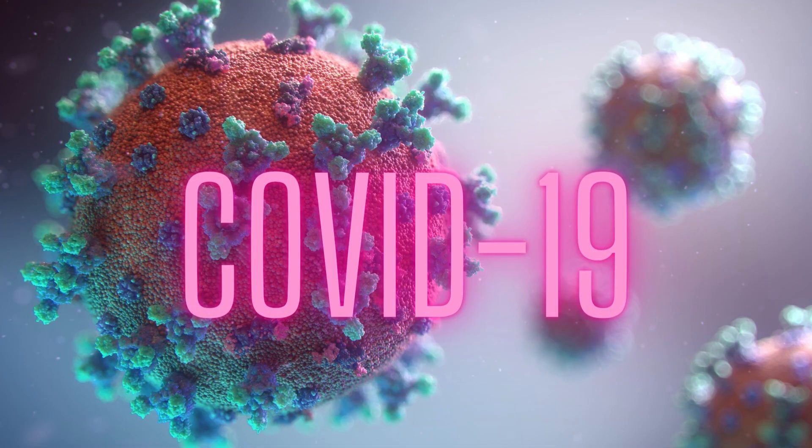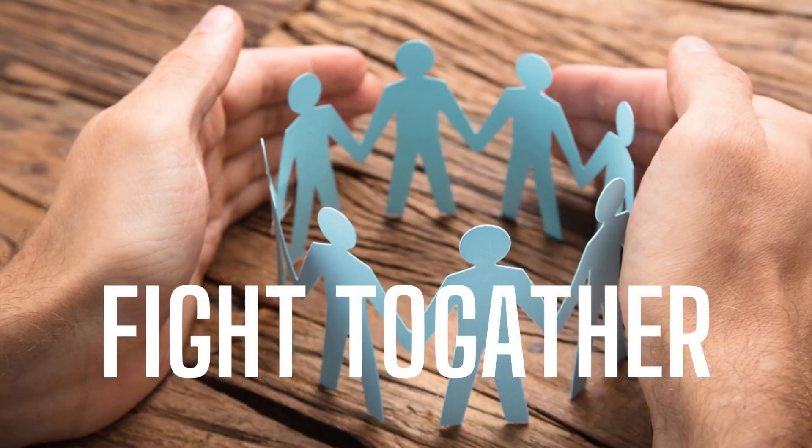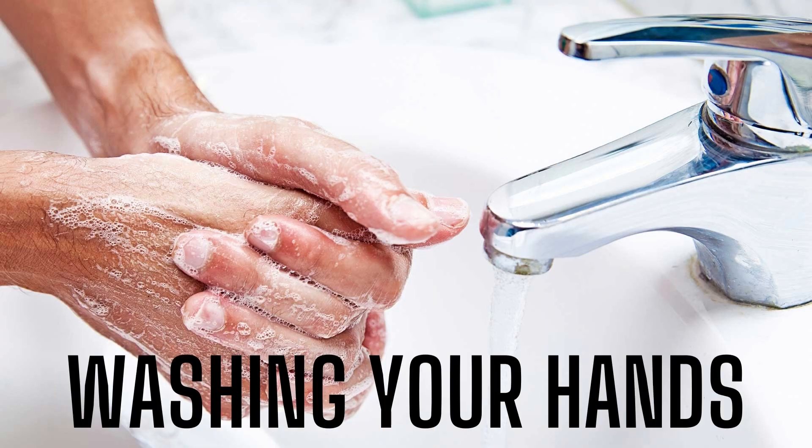COVID-19 or coronavirus was declared a global pandemic by the World Health Organization. And while countries are grappling with the imminent dangers that this virus poses to humanity, there are a few key measures that individuals can take to fight this pandemic.